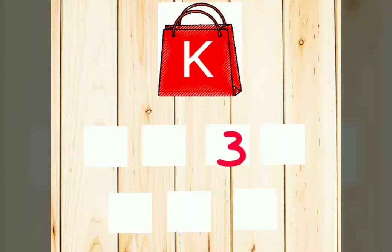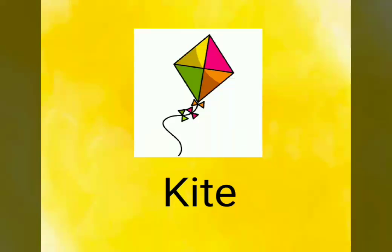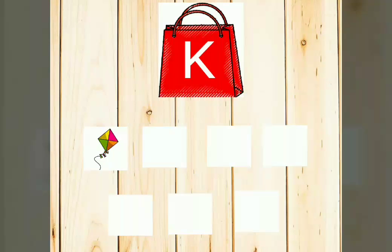1, 2, 3, 4, 5, 6 and 7. There are 7 cards. The first card is Kite. K-I-T-E. Kite. Let's see. The first card is Kite. Shall we go for the next one?